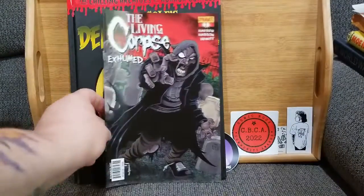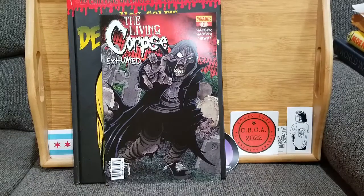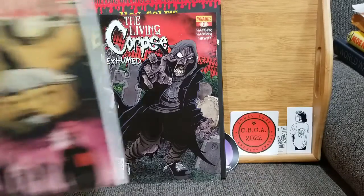Spooky cover number one — let me know what you think down below, and remember spooky is relative. But you'll see why: The Living Corpse Exhumed number one from Dynamite. If you watched the original Night of the Living Dead, the idea of a living corpse is definitely disturbing.